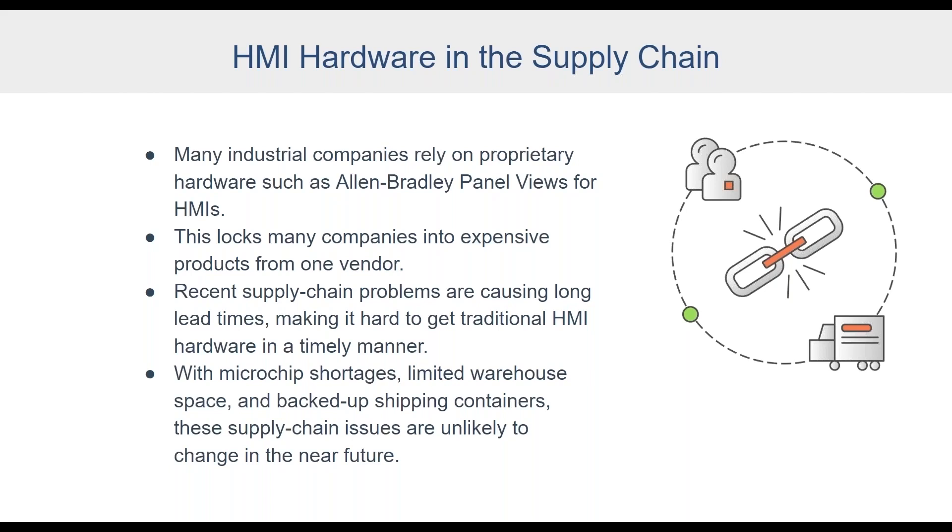Some companies will even have to wait until next year to get their Panel Views, and this can have a huge impact on project timelines and their progress forward. Unfortunately, with issues like microchip shortages, limited warehouse space, and backed-up shipping containers, these supply chain issues are unlikely to go away or change dramatically any time in the near future.